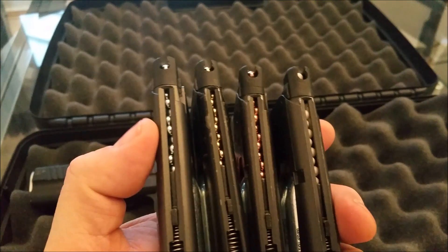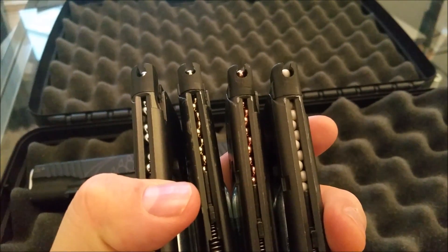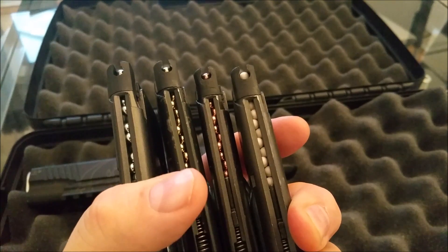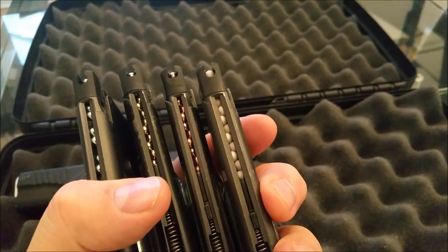From left to right I have the Umarex steel BBs, the gold standard from Sports Marketing, the H&Ns which are a slightly darker copper colour, and finally the Blaster 4.5mm plastic BBs.